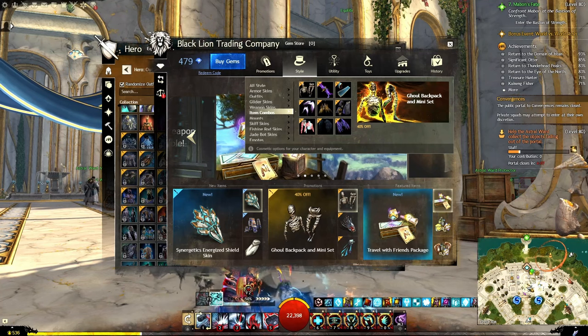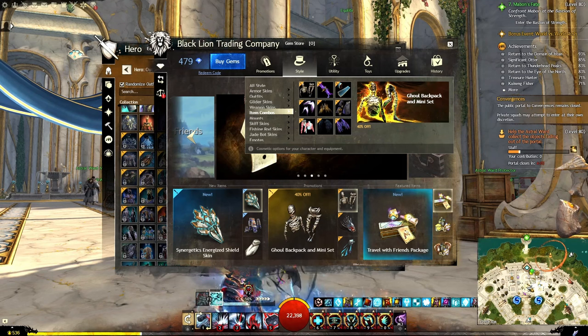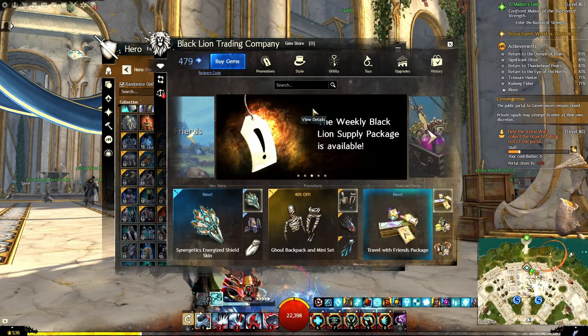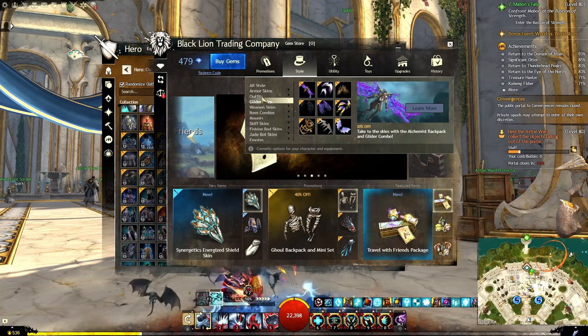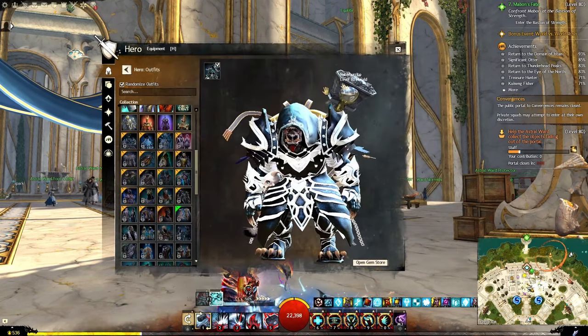Minis are 20% off, including plush mini Aurene, mini Foxkit, mini Angry Chess, mini Snow Cougar Cub, and many more. And as you can see, there are some outfits in here as well. If we go to outfits, you can see that they're on sale here still.